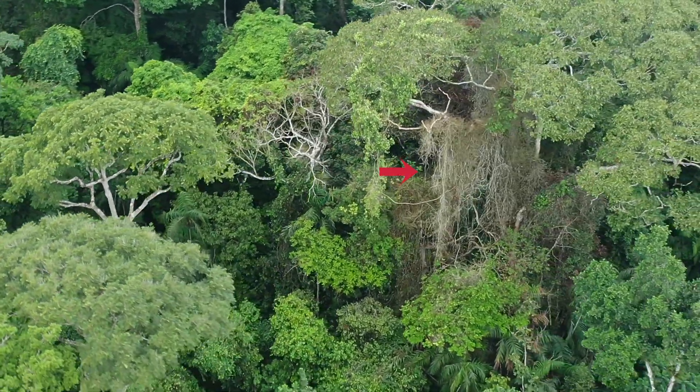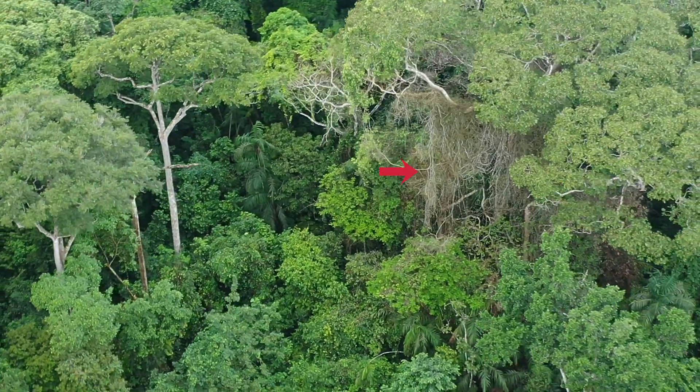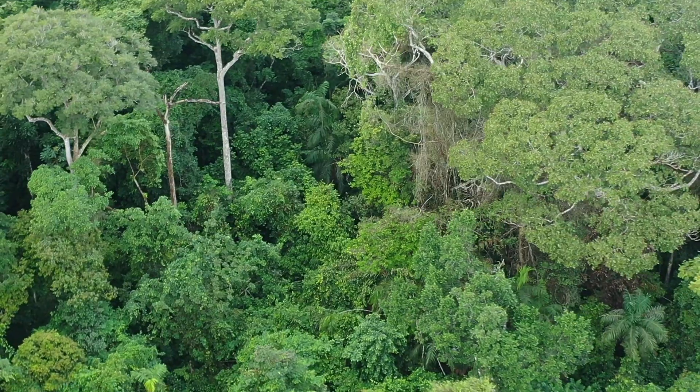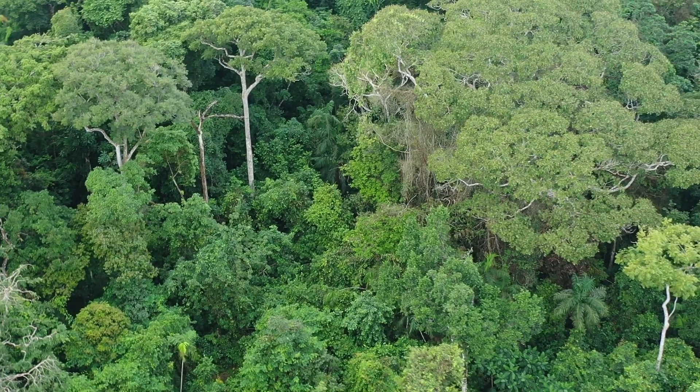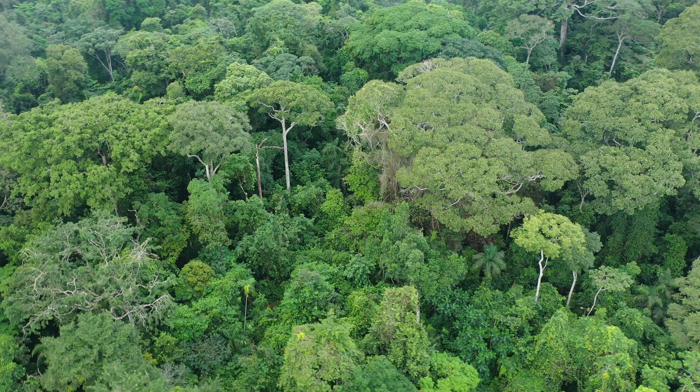You'll also notice there is a large liana mat on this directly struck Dipteryx oleifera that's in the process of dying. We know from many years of research that lianas and competing trees can reduce the fecundity, survivorship, and growth of focal trees like this Dipteryx oleifera. In this instance, this direct lightning strike is killing the lianas and the competing trees.